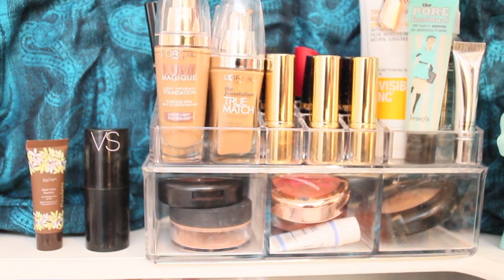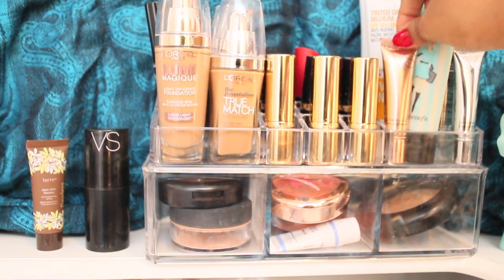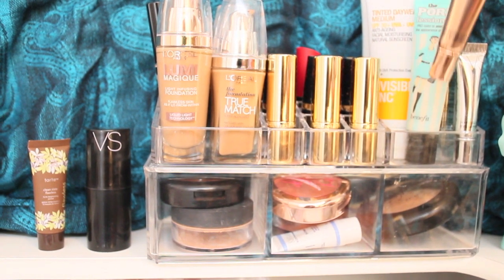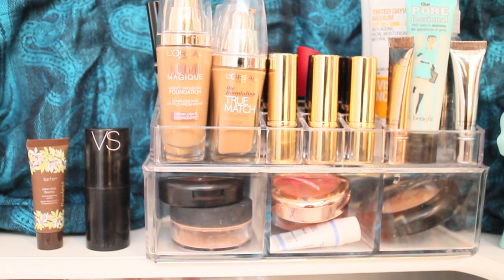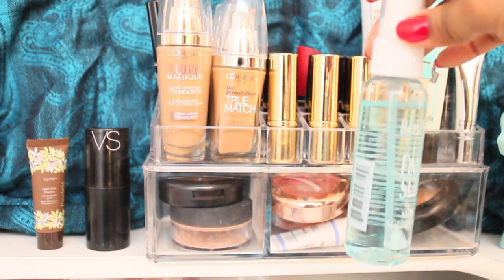We also have the Lancôme tinted moisturizer, the Invisible Zinc one, and the professional Benefit primer — these are really good. This is the Victoria's Secret Hyper Gloss Eye Shimmer, which is really pretty if you put it over your eyeshadow. It also comes in a silver color. For setting sprays, I like the Bernier Final Seal — this one is really, really good.